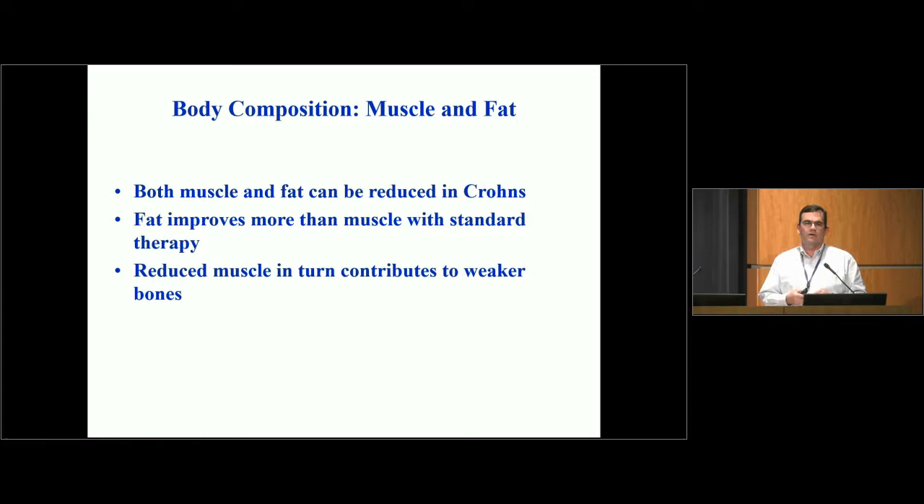Body composition refers to your lean mass, your muscle, and your fat mass. Both of these can be reduced in children with active Crohn's. Before the advent of biologic therapies — the anti-TNFs like infliximab and adalimumab — historically we saw that fat mass tended to improve more than muscle mass with standard therapies. Kids would ultimately wind up with reduced muscle compared to where they would have been. That muscle is a significant contributor to bone health, so if muscle doesn't catch up, bones can't catch up either.